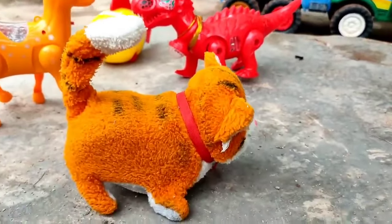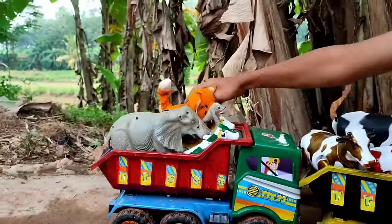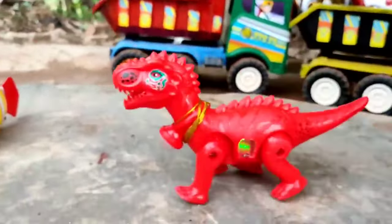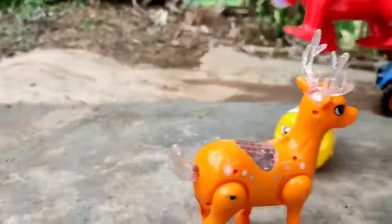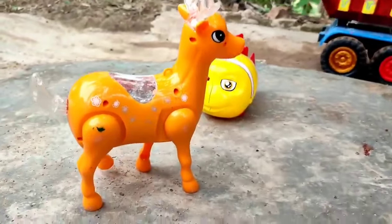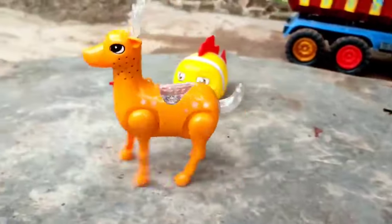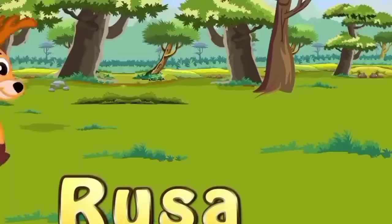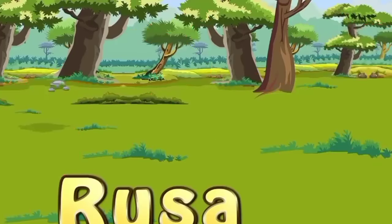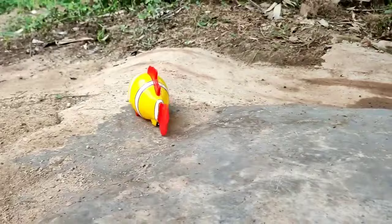Ini kucing teman, mantul sekali kita angkut! Wow, ini trex naga teman, lihat dia berlari mantul. Dan ini adalah rusa teman, rusanya sangat lincah, dia berwarna kuning. Dan ini ikan Nemo teman, wadidaw, mantul-mantul dia berjalan wahaha!